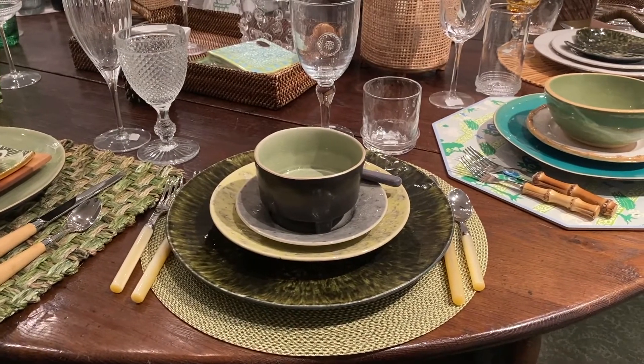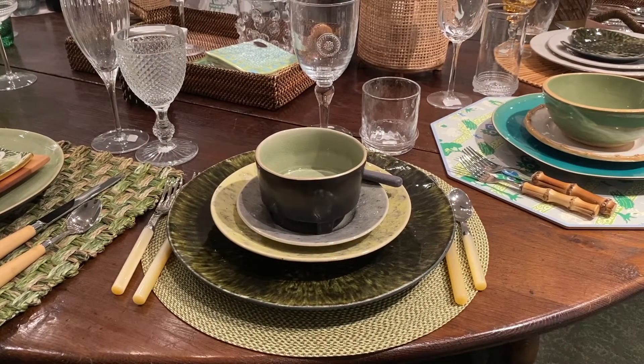I love this tweety looking placemat from Deborah Rhodes. It goes great with these Costa Nova dishes. I love that dark green charger — it matches that little leaf plate we just showed you. Jalisca glassware.